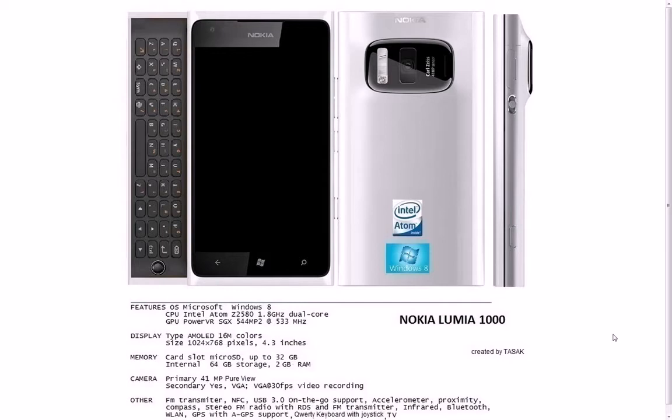So, Nokia Lumia 1000 — we're probably going to see one of those devices coming out on the market. We do know that Nokia is fully working on Windows Phone at the moment and has been releasing phones with Windows Phone 7.5.